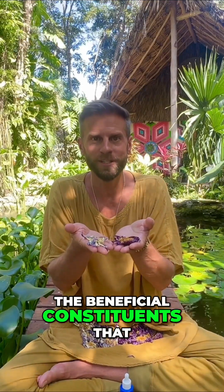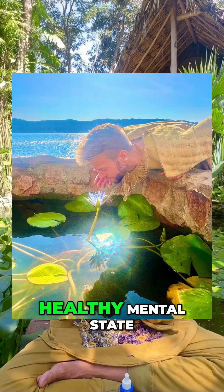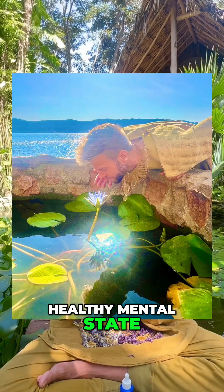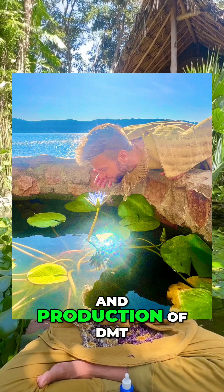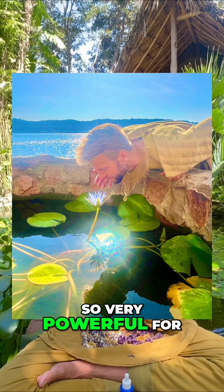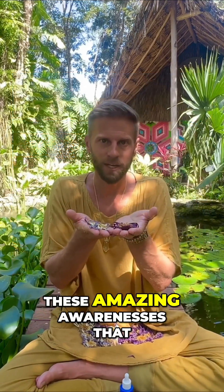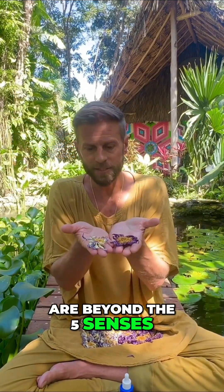This blue color is part of the beneficial constituents that is good for the brain and for a healthy mental state. It is also correlated to the third eye and the production of DMT — so very powerful for our mind and having amazing awarenesses that are beyond the five senses.